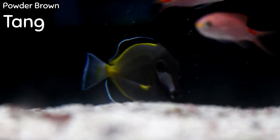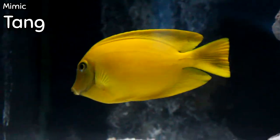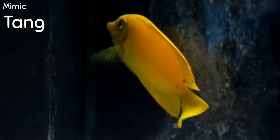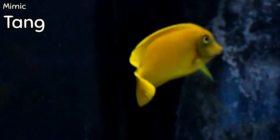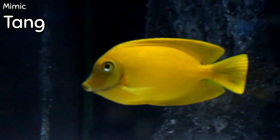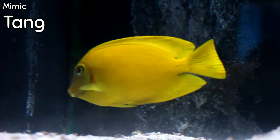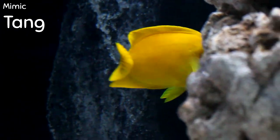One of the first fish we sell out of every time we get it is the yellow mimic tang — really all the mimic tangs. What's really beautiful about this fish is just the off-mustard color that you can see. This is a fish that typically when it comes in is very relaxed; it goes into the reef or a community tank very easily. It is very readily adaptable and a very good communal fish.